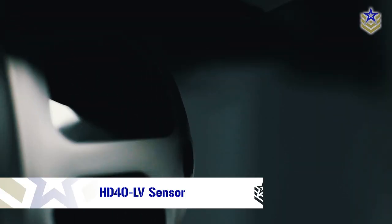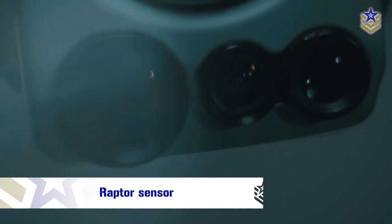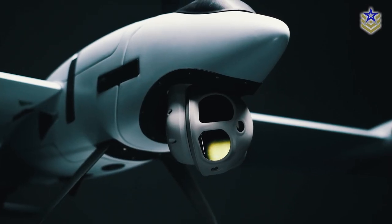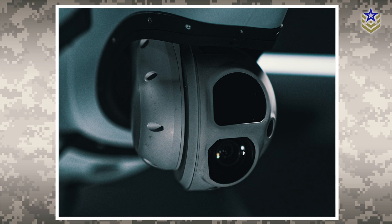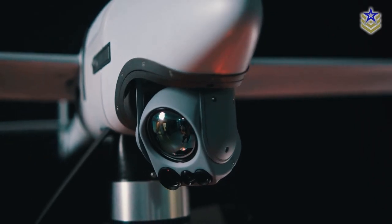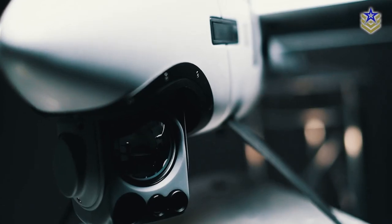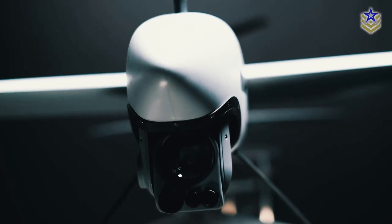Sensor options include the HD40LV and the more powerful Raptor sensor. The HD40 electro-optical infrared sensor includes a 10x optical zoom daylight camera and a fixed focal length uncooled long-wave infrared camera. The proprietary Raptor sensor is a high-resolution electro-optical infrared sensor with day, low light, and nighttime capabilities with a zoom function of up to 80x.